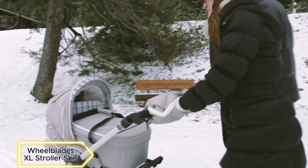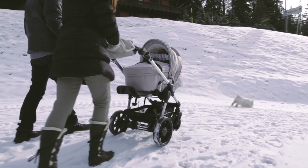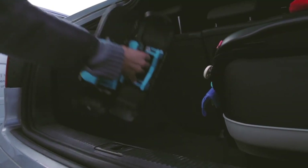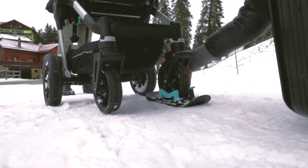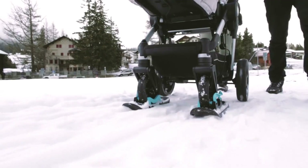Wheelblades XL Stroller Skis — Snow-covered streets pose a challenge, especially for parents with strollers. But worry no more. Engineers have developed mini-skis that attach to strollers, enabling safe walks on snowy streets. These smart bindings fit any stroller, easing mobility and ensuring stability.